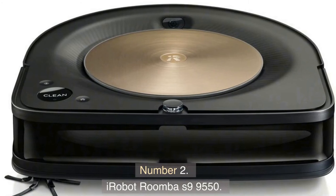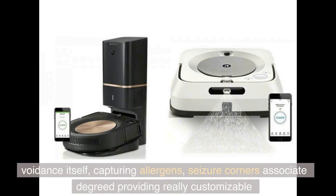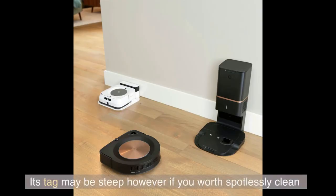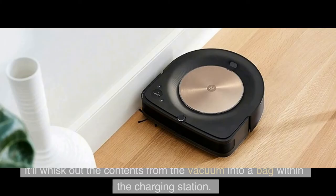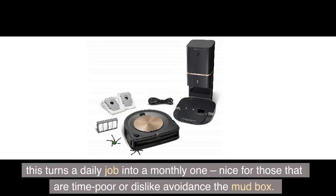Number 2: iRobot Roomba S9+ 9550. The Roomba S9 Plus sweeps away a bunch of bugbears that have troubled robot vacuums: self-emptying, capturing allergens, reaching corners, and providing really customizable vacuuming from an app on your phone. Its price tag may be steep, however, if you value spotlessly clean floors with minimal effort on your part, the price may be worthwhile. Most notably, it'll empty itself — instead of emptying a dust box every few days, it whisks the contents from the vacuum into a bag within the charging station. Because the capacity of the bag is 14.9 oz / 440 milliliters, that equates to around 30 cleans, turning a daily job into a monthly one.